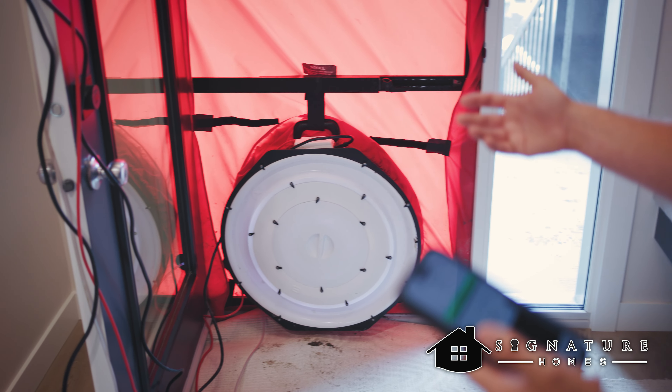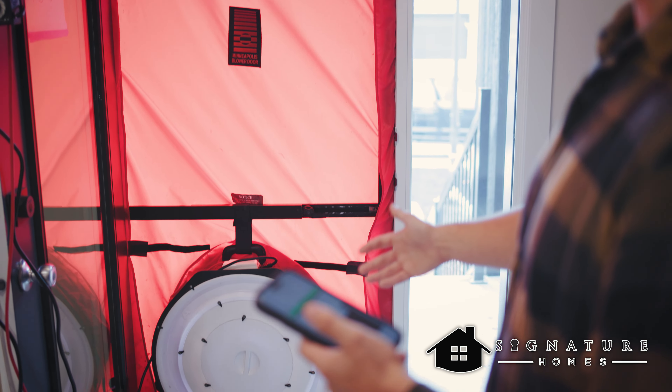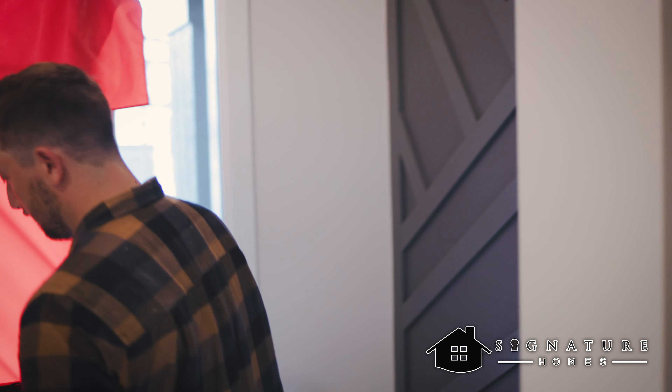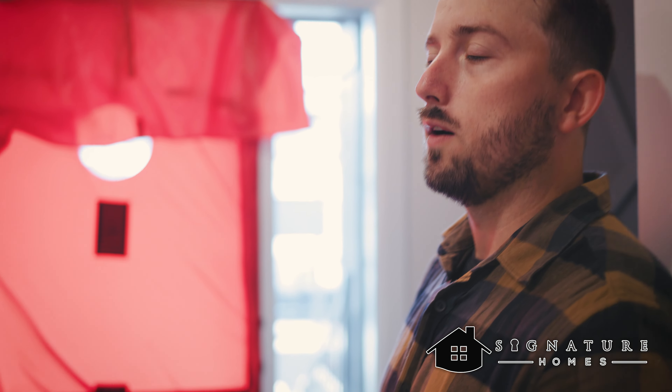First we get a baseline pressure with the fan completely sealed, then we open up the fan and try to meet the pressure points we're looking at. The pressure is measured in pascals — we're aiming to start at minus 50 pascals, since we're depressurizing the house, and then we work in five pressure point intervals down to minus 15. At that point we'll have the full data to give us the score for the blower door test. The test could take anywhere from about 10 to 15 minutes, though factors like wind may require us to redo it to get a good result.